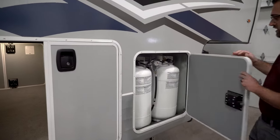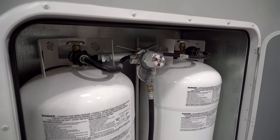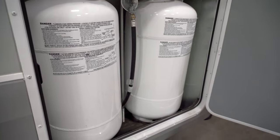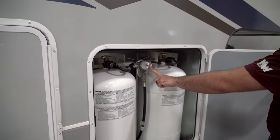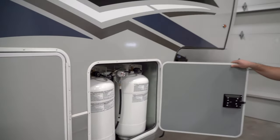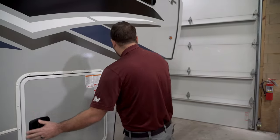Towards the front, the Arctic Fox fifth wheels come standard with 40-pound propane tanks, giving you 80 pounds total, which is quite a lot. You also have an automatic changeover regulator, so as long as you have both tanks open they'll automatically switch when one is empty. Two 40-pound tanks should last you quite a while.